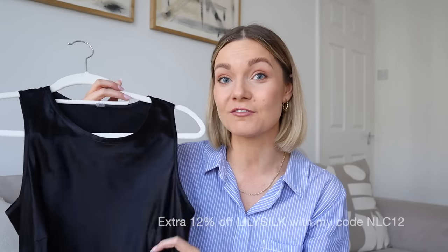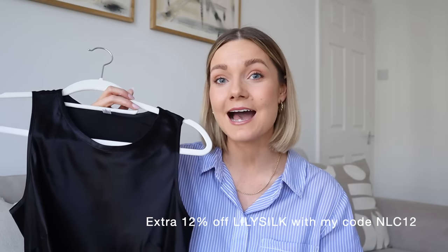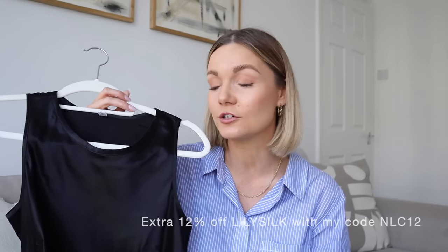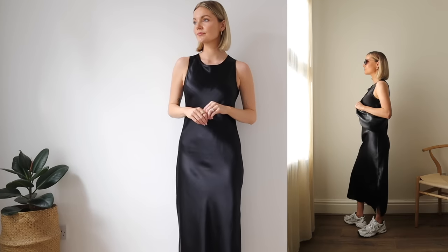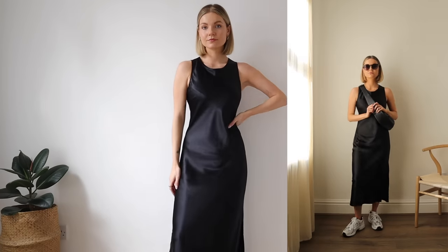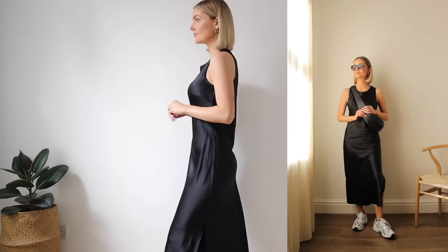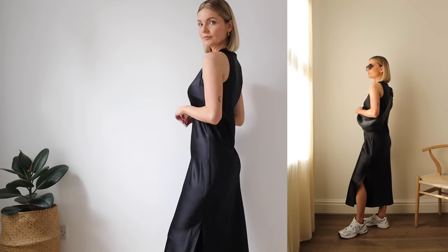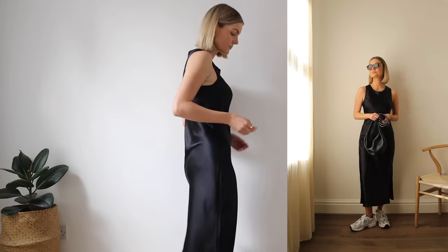I am working with Lily Silk on this video - I've worked with them before and I absolutely love the brand. Their pieces are just timeless, minimal, beautiful, and super soft on the skin. The silk they use is sourced from mulberry trees, which requires less water than cotton to grow, so they're really environmentally conscious. With all the leftovers they have, they make accessories such as eye masks and scrunchies, so they're great at reusing their fabrics too.